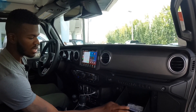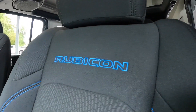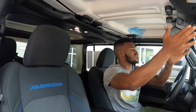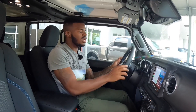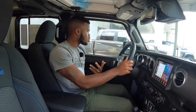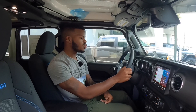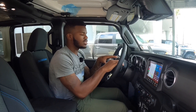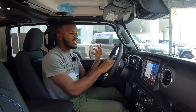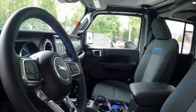I like how Jeep has 'Wrangler' spelled out on the grab handle. The glove box is very small — you can probably fit the owner's manual in there. The seats are supportive and comfortable. I like that they have the Rubicon name stitched with blue stitching. You can also remove the roof panels. There's a HomeLink three-car garage remote on the mirror. The steering wheel also has blue stitching, and since it's a Rubicon trim it has adaptive cruise control, blind spot monitoring, and forward collision warning.